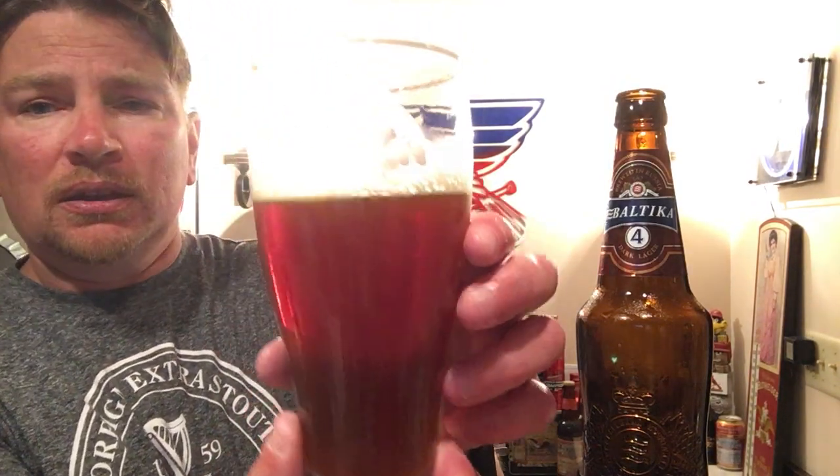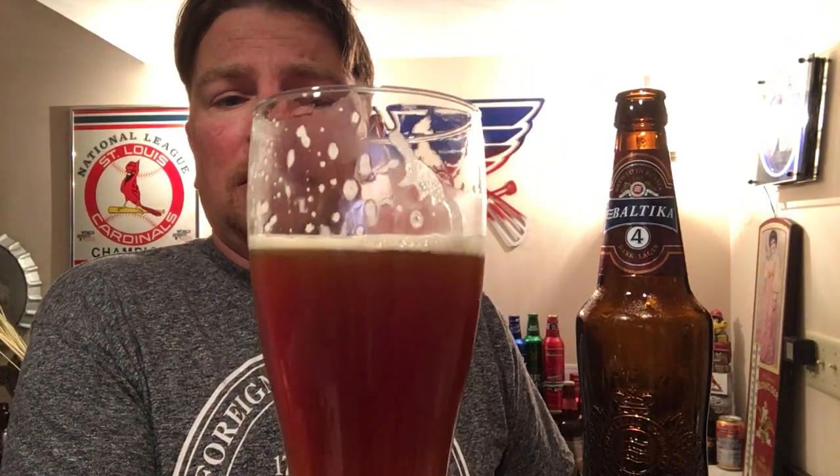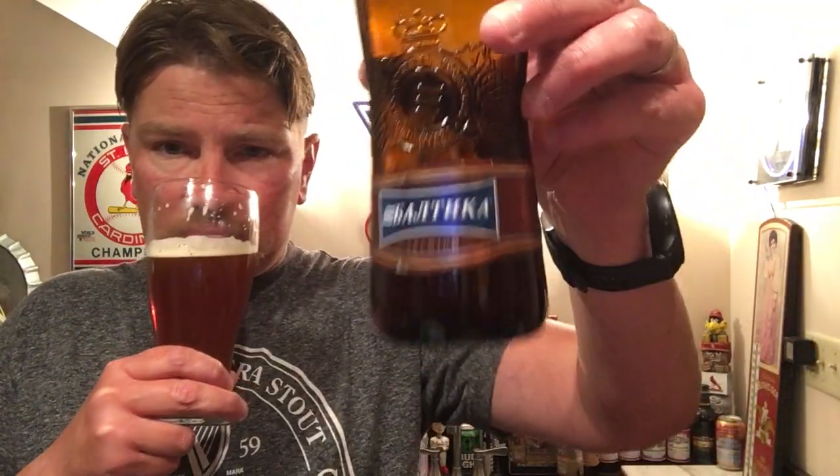In St. Petersburg, Russia — this is very easy to drink. I apologize for my lighting here. The lacing hangs around for a little bit, I like that. The color is very attractive, I like the appearance. I'm not getting any skunky aroma at all.